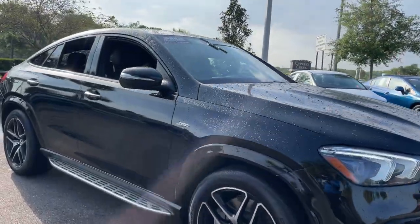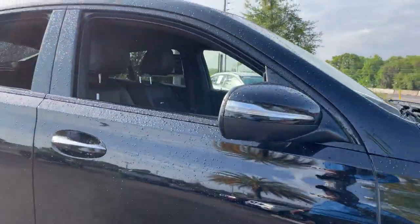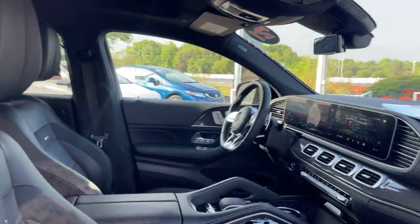This is a 2021 Mercedes-Benz GLE 53 AMG, black over black interior.